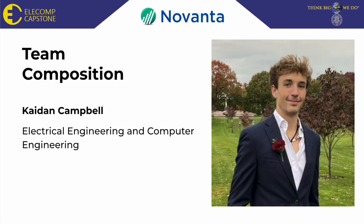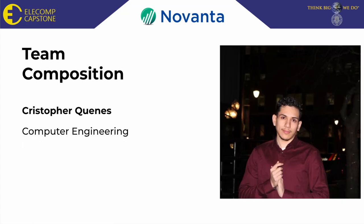I am Caden Campbell and I am a dual major in computer and electrical engineering, and I am here with Christopher Quenez, who is majoring in computer engineering.